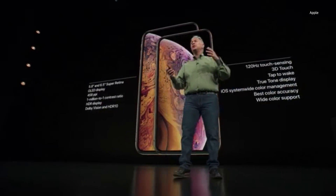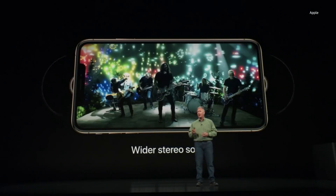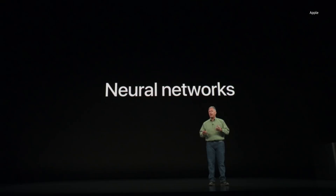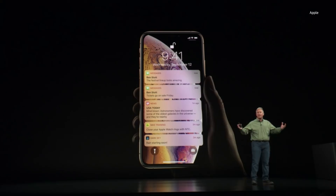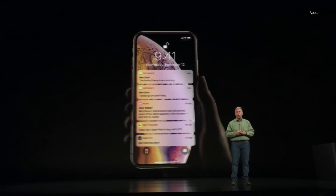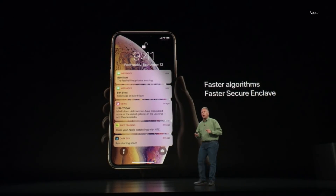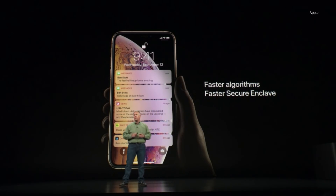We've matched them to incredible sound systems as well — stereo sound better than any iPhone to date. With the XS, you get a wider stereo field. With iPhone XS, you just pick up your iPhone, look at it, and it recognizes your face and unlocks your notifications and information. It does it faster than ever before because the XS now has faster algorithms and runs on a faster version of the Secure Enclave — it's gotten even better.